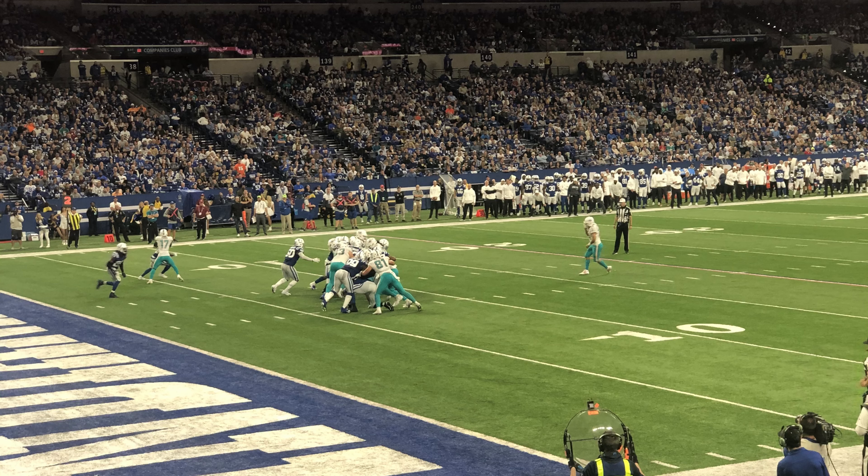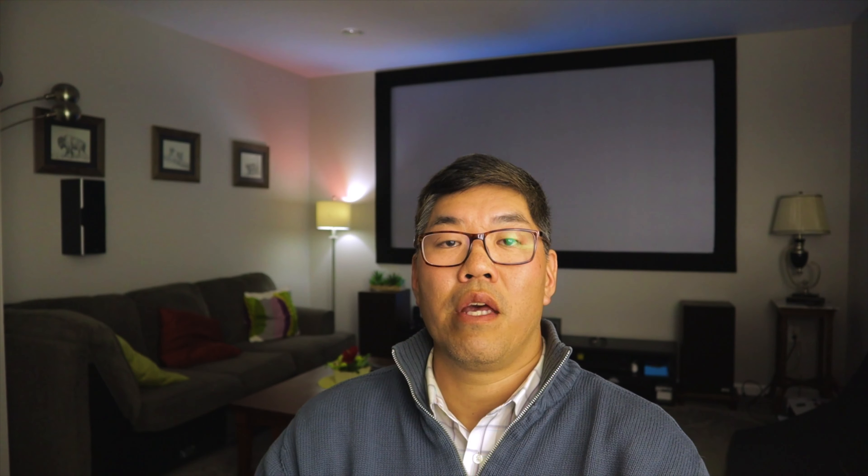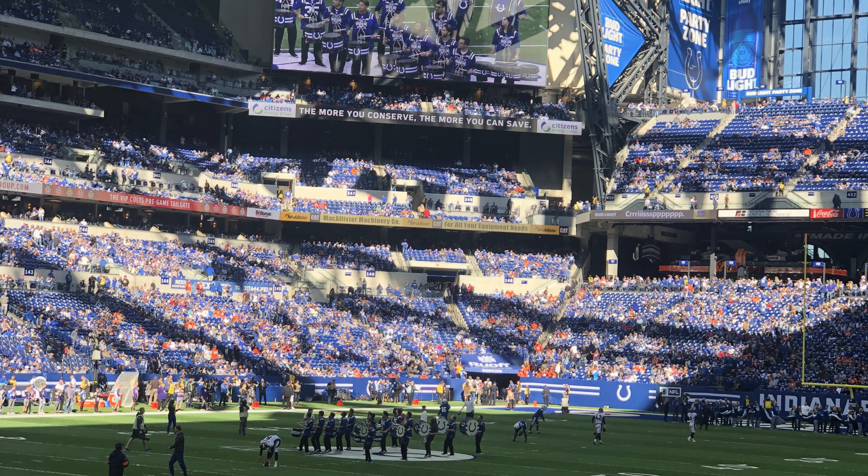Attend a Colts game and take a tour of Lucas Oil Stadium. As a multi-purpose state-of-the-art facility, you can also attend Monster AMA Supercross racing, NCAA Division 1 men's basketball regional games, or a rock concert in this 1.8 million square foot facility that opened in 2008. There is an enclosed pedestrian walkway that connects to major hotels including the Westin, JW Marriott, Hyatt Regency, The Omni, Crown Plaza, Union Station, and NBC Suites. We also suggest staying at the Alexander, which is about four blocks away from the stadium and has a lot of restaurants, bars, fun decor, and cool art.